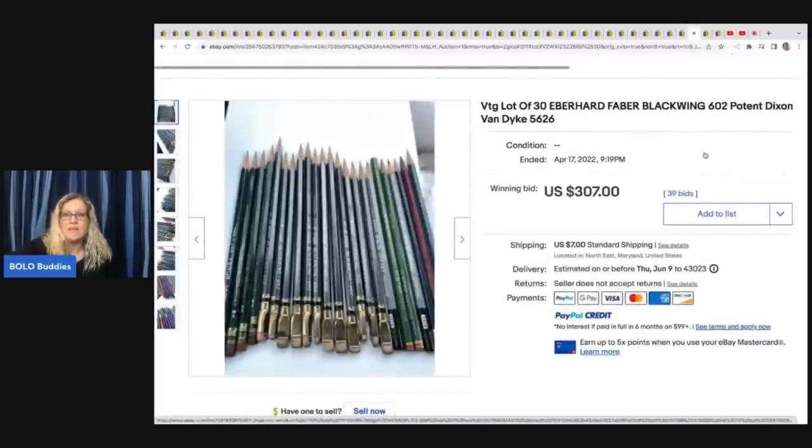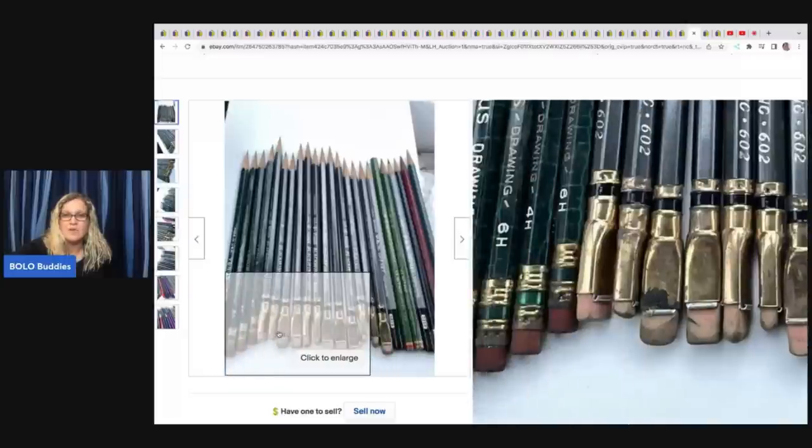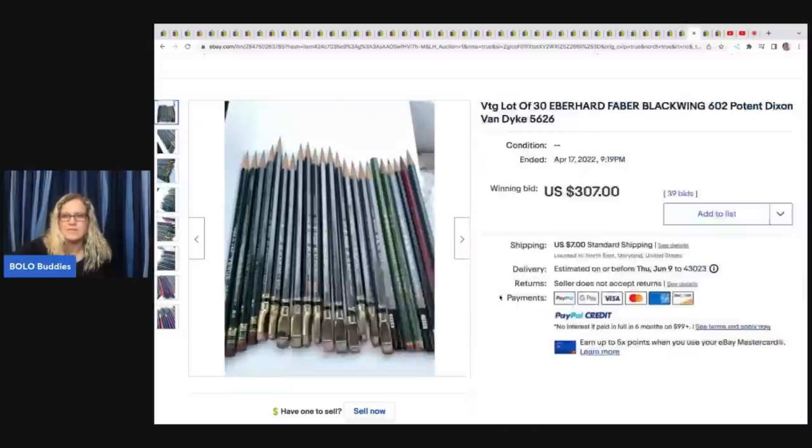More Eberhard Faber Blackwing Pencils — they've got these funky, funky erasers. Some of them do, not all of them. But that's definitely going to catch your eye if you see it. These sold for $307 plus shipping.